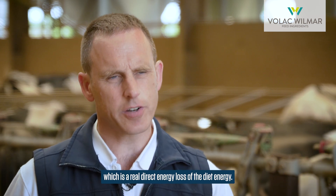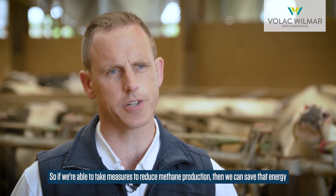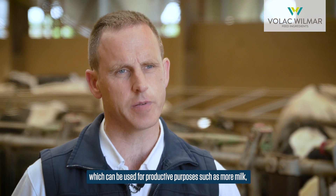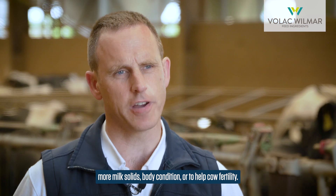That's a real direct energy loss from the diet. So if we're able to take measures to reduce methane production, we can save that energy which can be used for productive purposes such as more milk, more milk solids, body condition, or to help improve fertility.